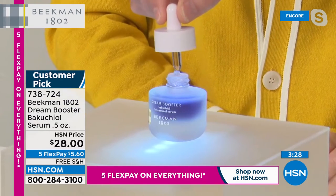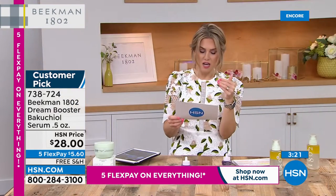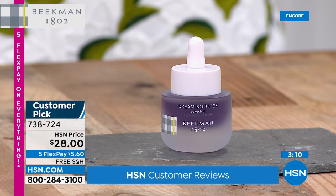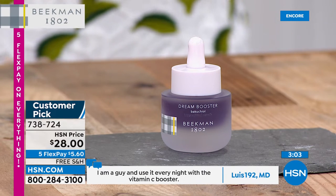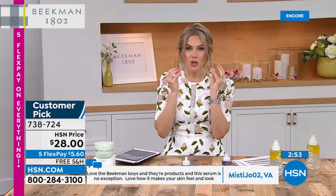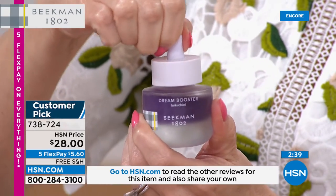Huge customer pick — Lewis wrote in: 'I'm a guy and I use it every single night with the Vitamin C Booster.' You can blend, cocktail, or use it alone. Misty says: 'I love the Beekman boys and their products, and this serum is no exception — I love how it makes your skin feel and look.' Mercy from California: 'I highly recommend for aging skin.' Maybe you're just beginning to think about fine lines and wrinkles — you want your skin to look plumper, juicier, lines softened, subtle and natural and youthful. That's what the Dream Booster is about.